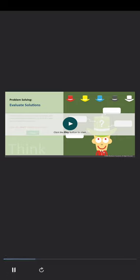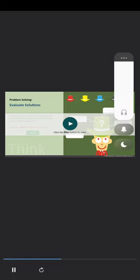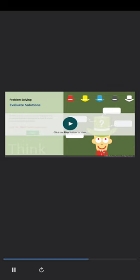In this activity, you will think creatively and evaluate different solutions to find the best way to solve the problem. Click the start button to proceed.